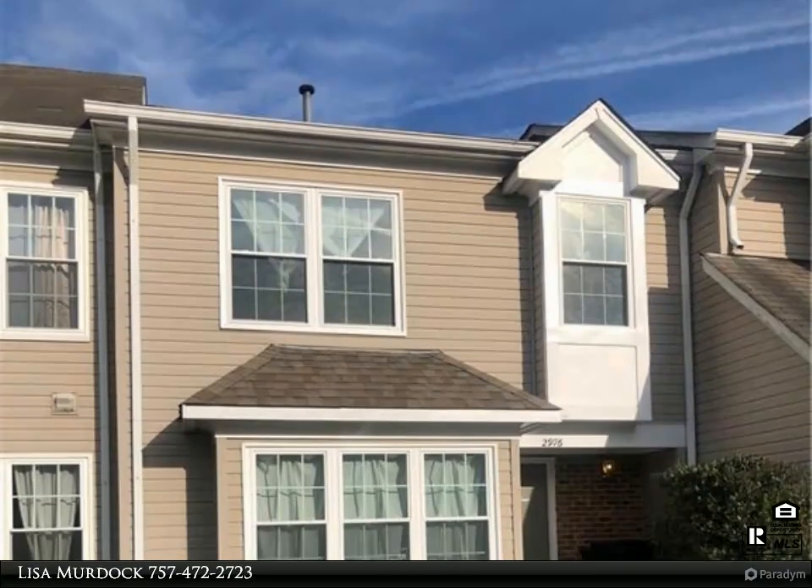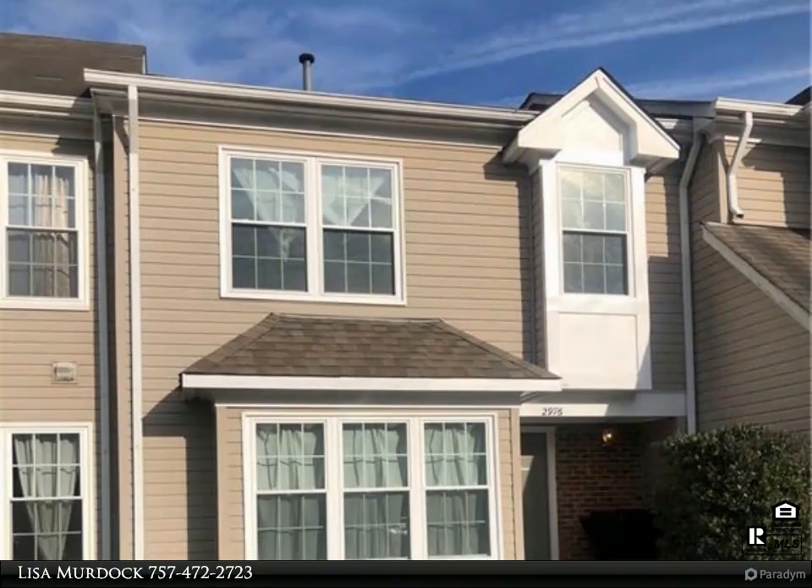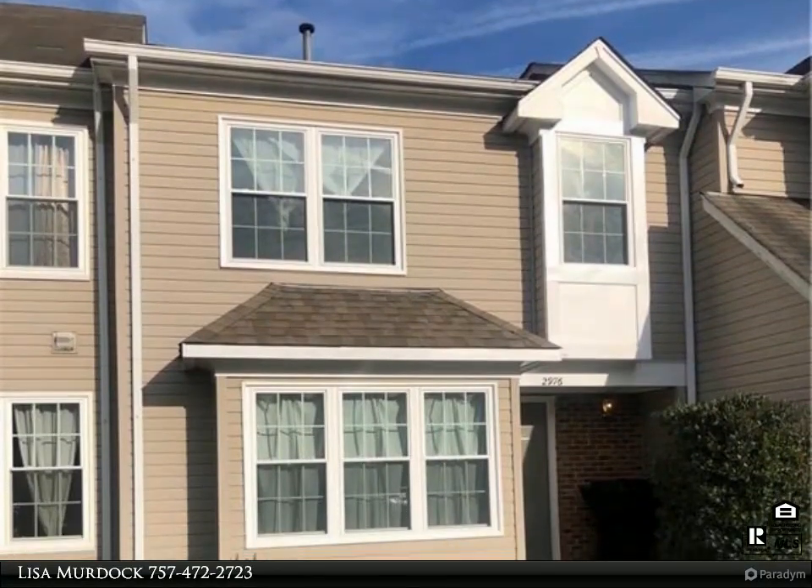This Berkshire Hathaway Home Services Towne Realty property video is presented by Lisa Murdoch.